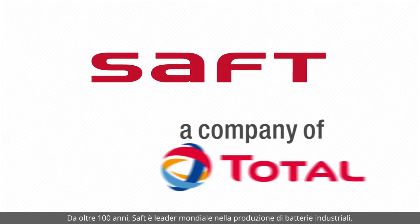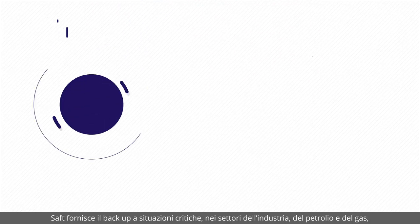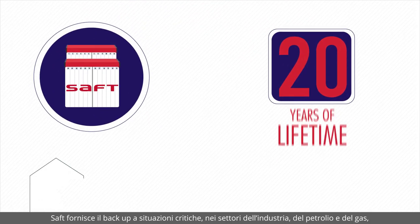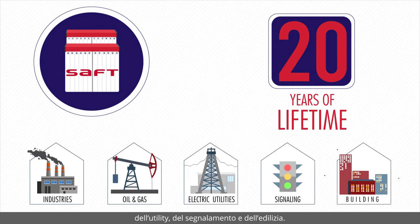SAFT has been a world leader in industrial battery manufacturing for over 100 years. SAFT provides mission-critical backup for industries: oil and gas, utility, signalling and building installations.